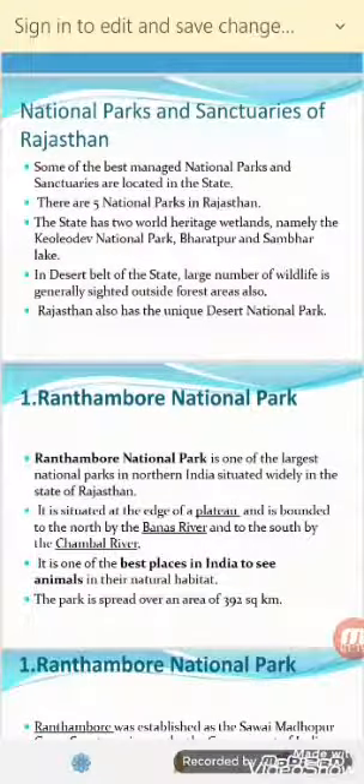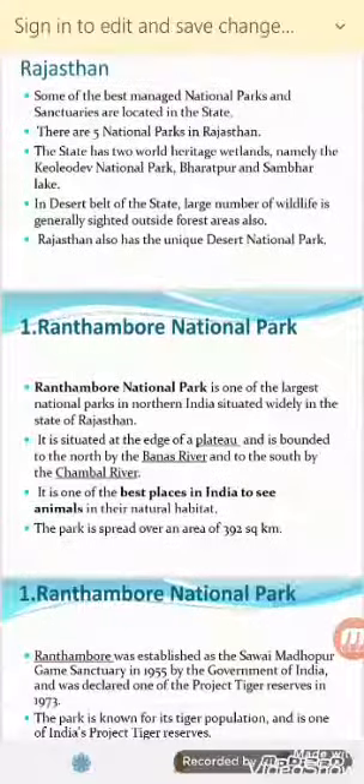The first National Park we will discuss is Ranthambore National Park. It is one of the largest National Parks in Northern India, situated in the state of Rajasthan. It is situated at the edge of the plateau and is bounded to the north by the Banas River and to the south by the Chambal River.